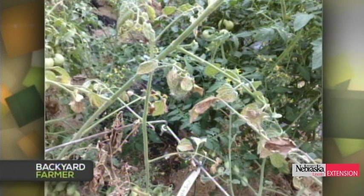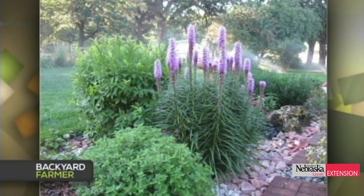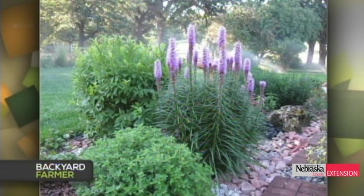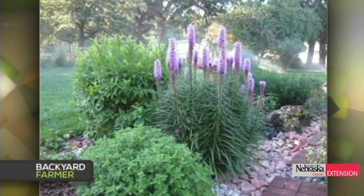A viewer in Nebraska City has a beautiful liatris — also called blazing star — and wonders the best time to divide it. The corms are quite close to the surface and they wonder whether they can just pull them out. The best time to divide liatris is usually early spring, just as the leaves are starting to peek through. It's best to dig up the plant and then separate the corms and replant them. If they're right on the surface you can try to pull a few, but it's better to do a thorough division so it doesn't get overcrowded quickly again and blooming doesn't decline.